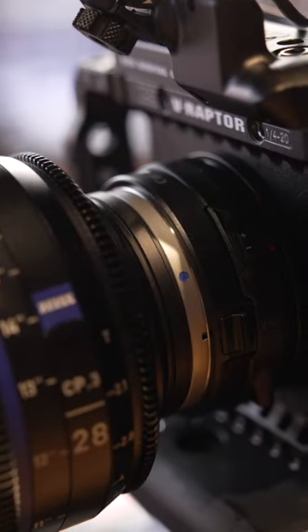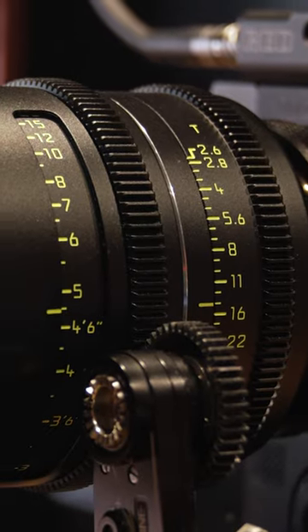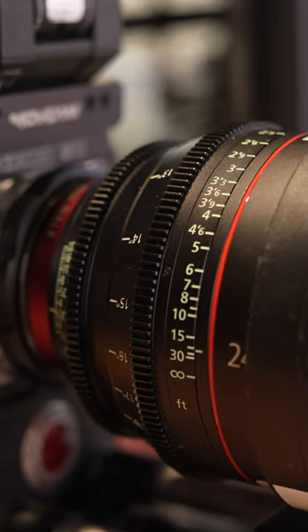Another major benefit to cinema lenses is the swappable mounts. Unlike photography lenses, which are typically made for a particular camera system, cinema lens mounts can often be swapped to fit different systems. You should consider your budget to determine whether cinema lenses are worth your investment.